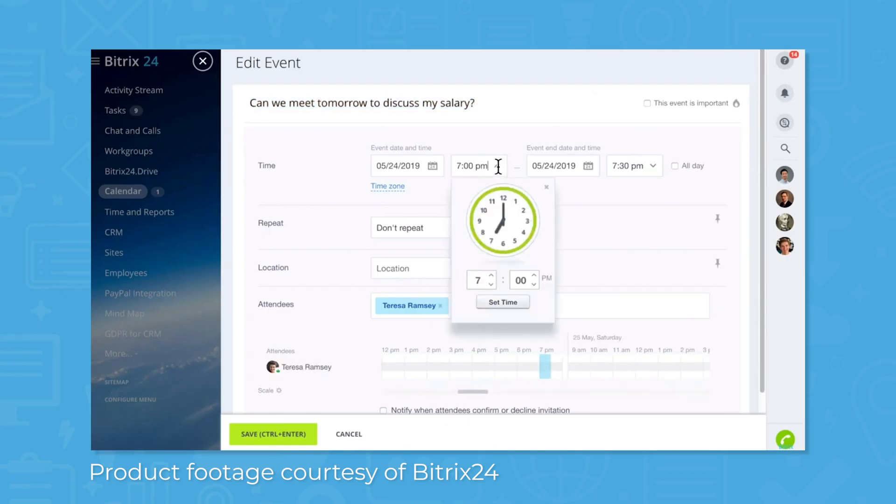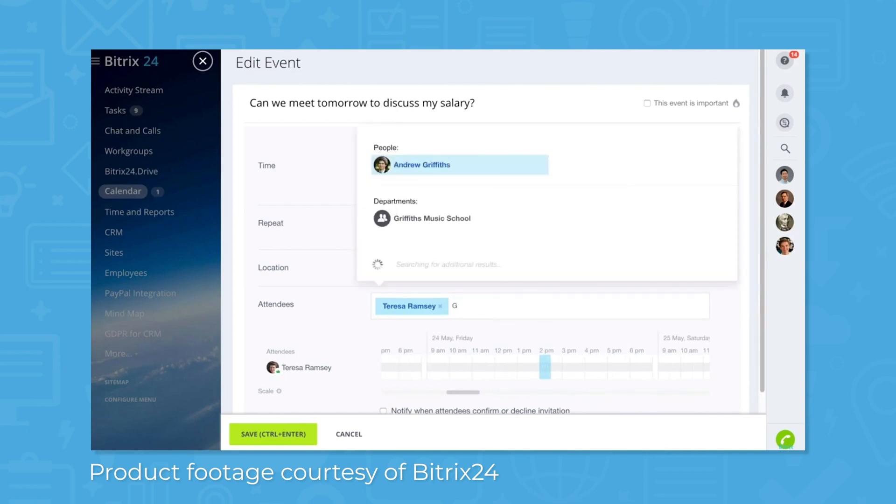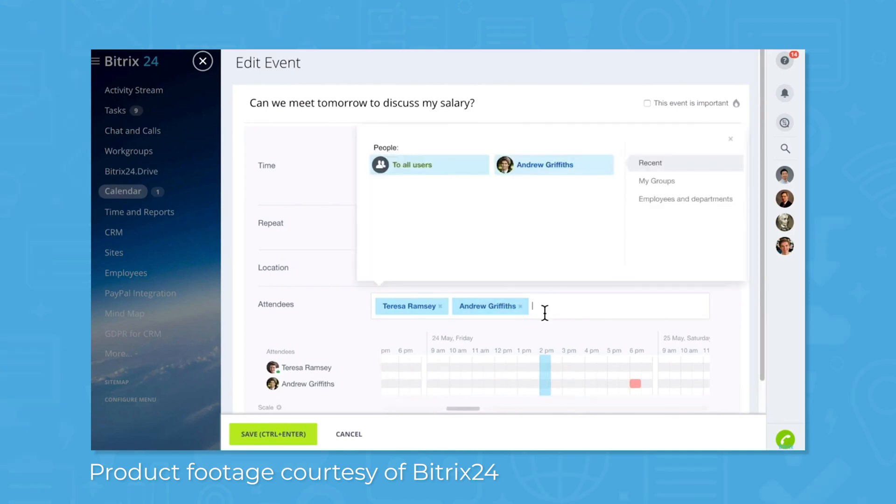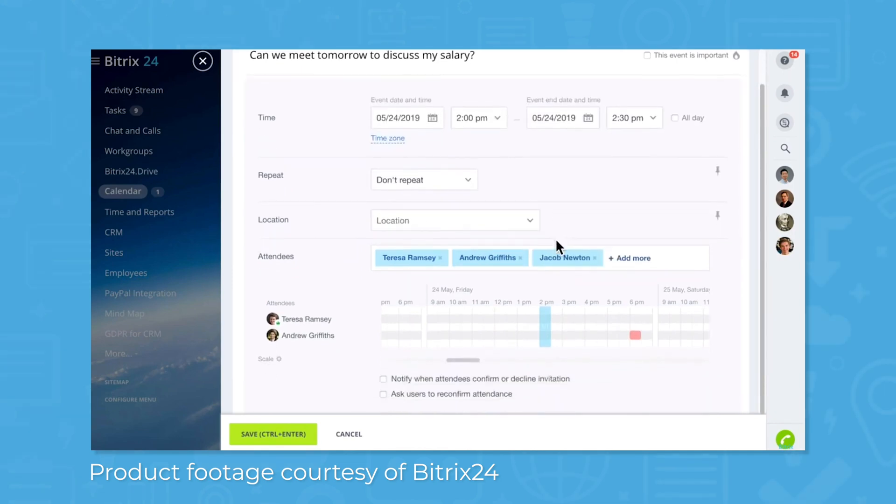The collaboration platform can also share calendars for public and private events. Personal, group, and company calendars use an event scheduler, automated invitations, access rights settings, appointment scheduling, and two-way sync with Outlook and Google calendars.